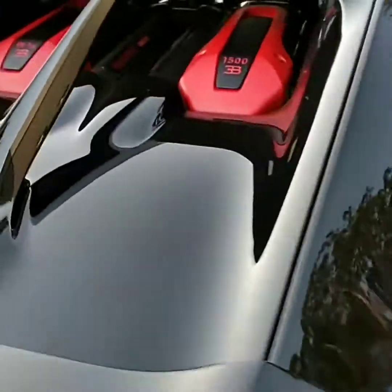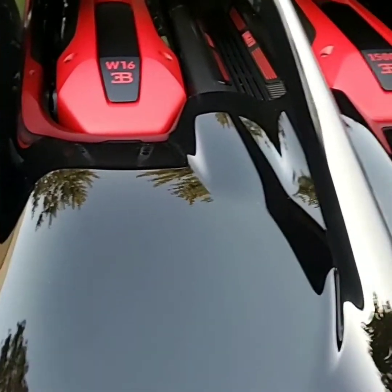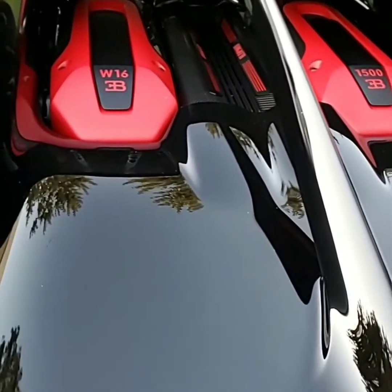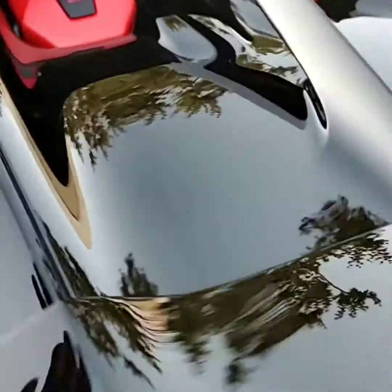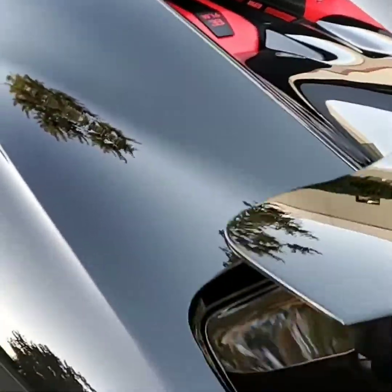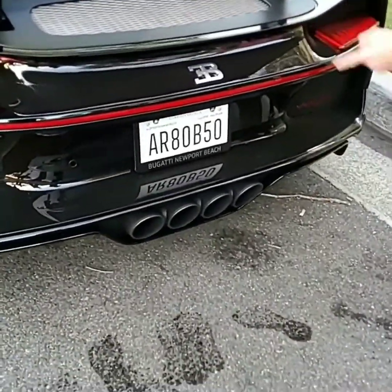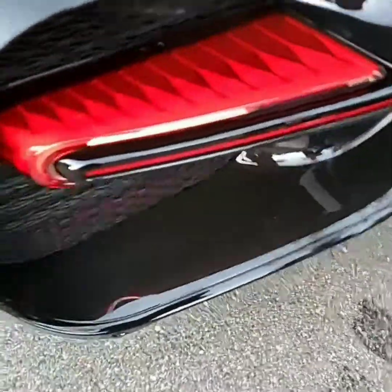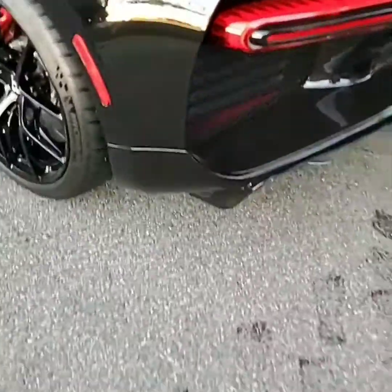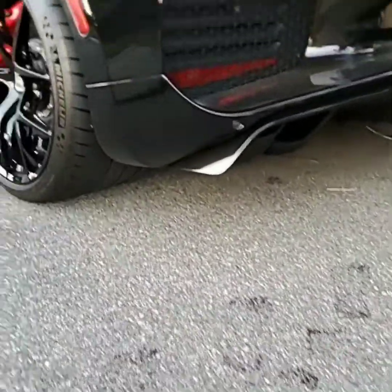He says this is a double V8 engine, so it's got 16 cylinders — a side-by-side V8. 1,500 horsepower, baby. The engine's actually — there's no window or anything, it's actually just wide open to the air. That's really dope, I've actually never seen that before. These are interesting taillights. And it's got the little carbon fiber fins, a lot like your Lambo does too.